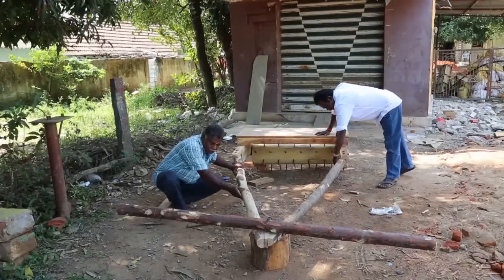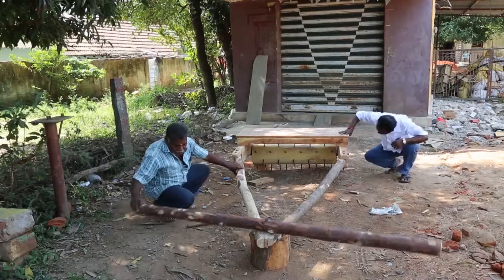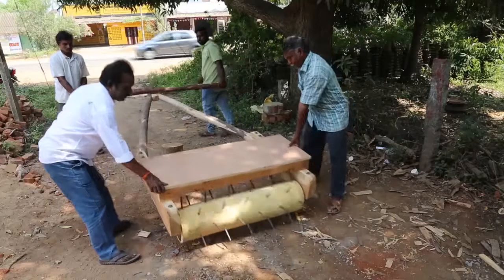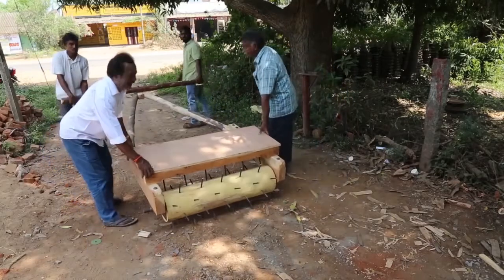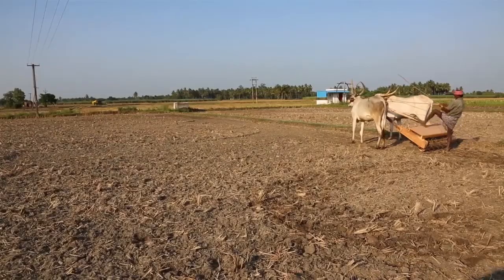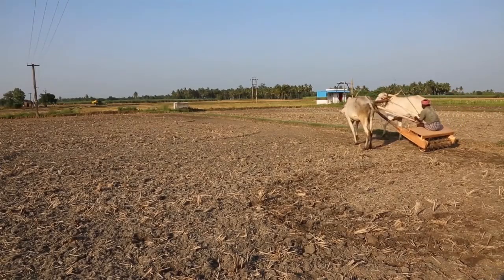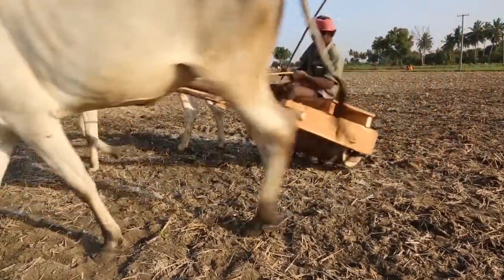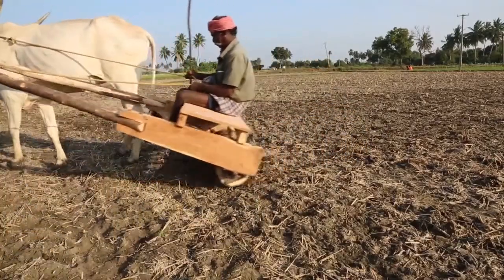The clod breaker is a simple wooden tool made out of a cylindrical log with iron spikes. It can be pulled by animals or even by an adult person. The clod breaker is a hollow roller that you roll over your field to break up hard soil and clods of earth.